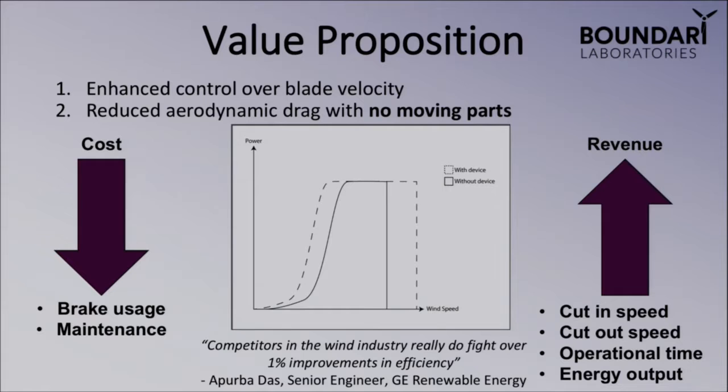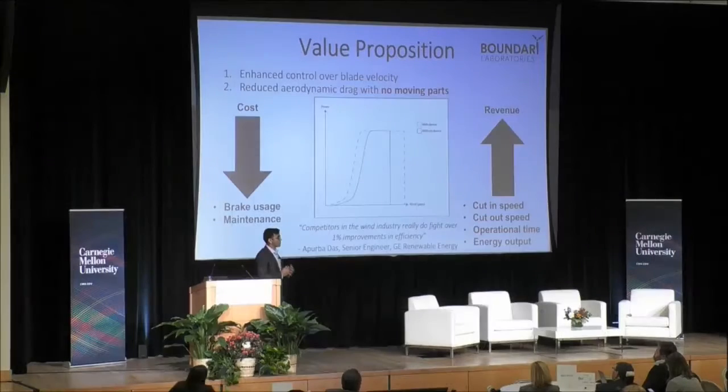Through extensive industry analysis, we've come to realize that major competitors in the wind energy industry fight for even a 1% improvement in aerodynamic efficiency. We're confident that the 4% improvement we'll be able to offer will be strongly adopted by the market.